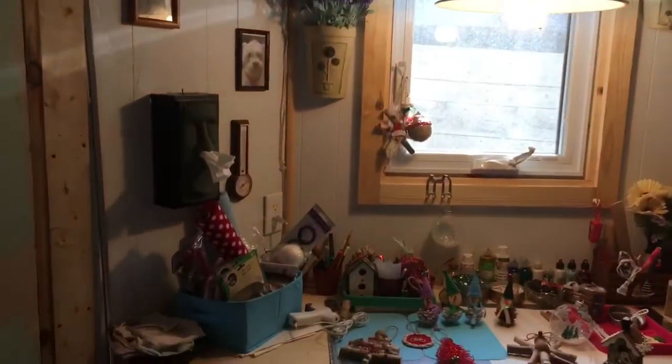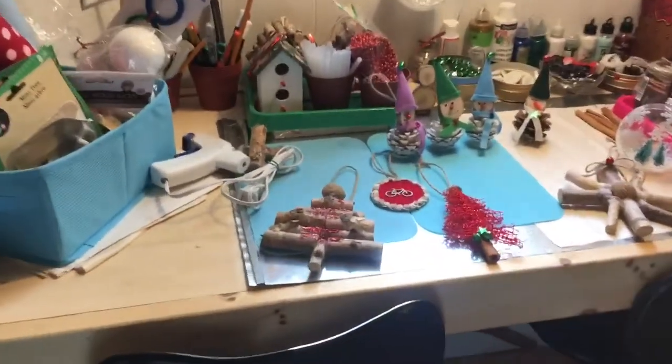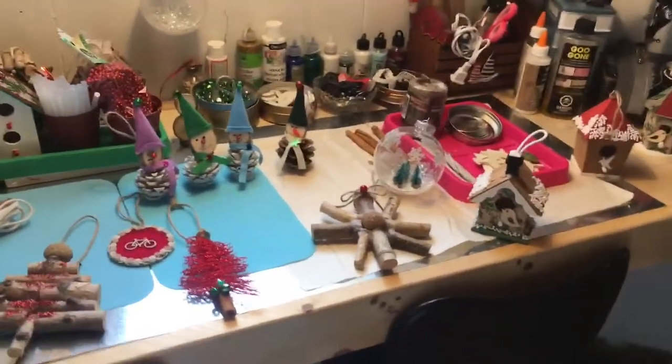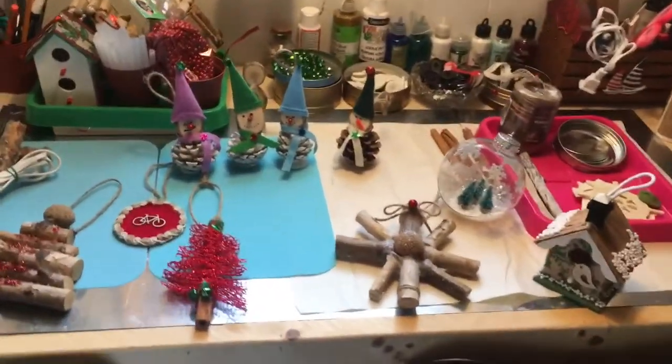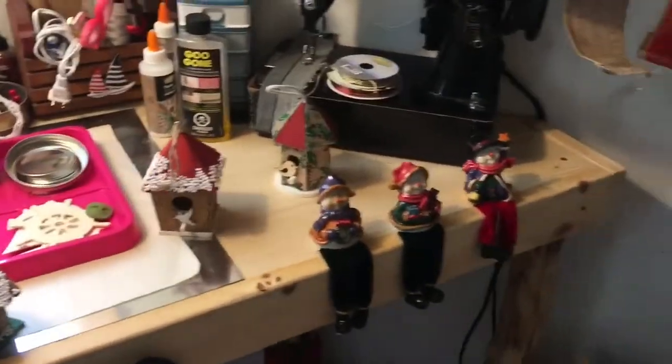This is the workstation where Eva works. Here are all her Christmas decorations — this year she decided to make all the decorations for her tree herself. She's got quite a few here, but still has to make quite a few more because it's a very, very big tree.